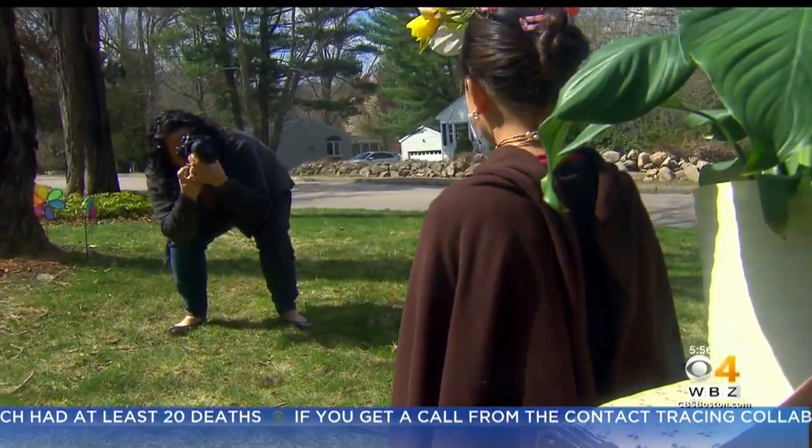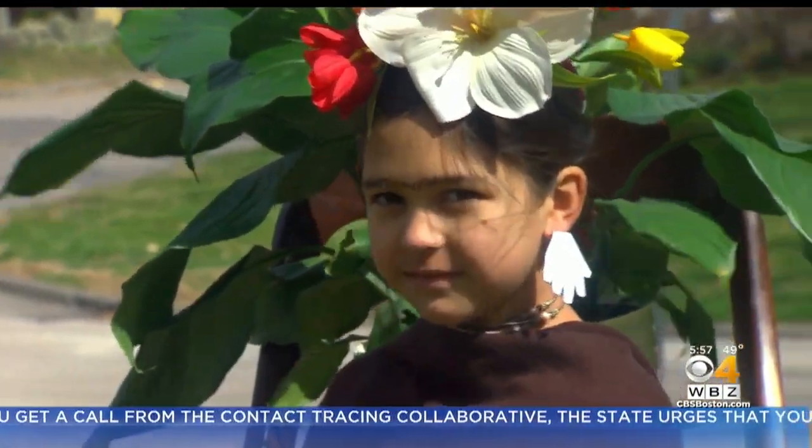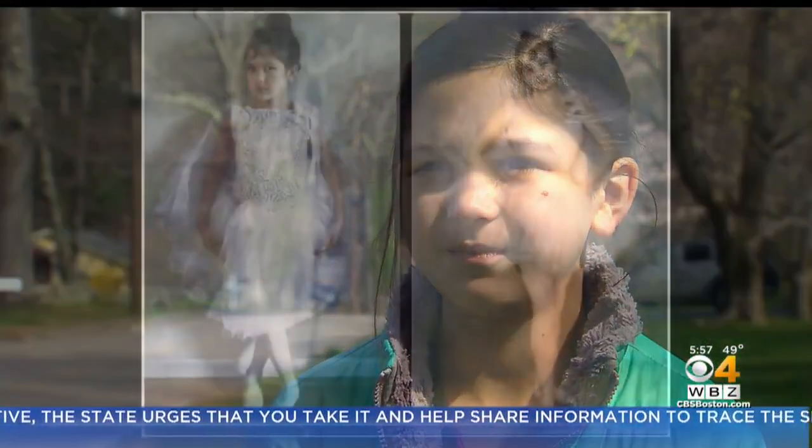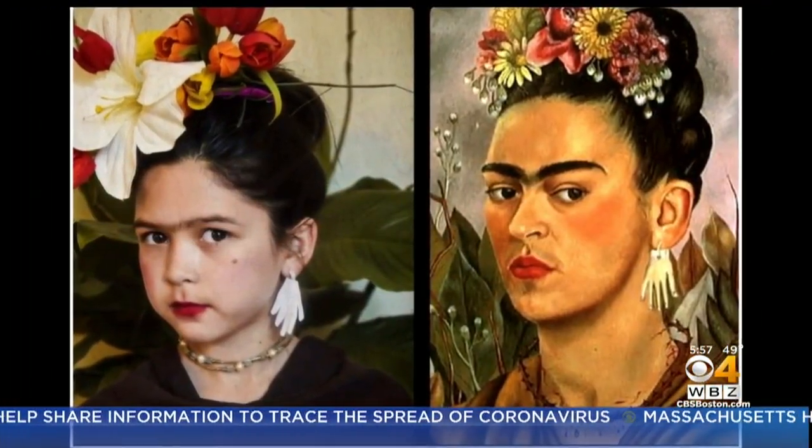Sarah Inglesby is the photographer and her 10-year-old daughter Lily is the living work of art. They just find art pieces that look like they can do them, like the delicate portrait of a young ballerina and one of Frida Kahlo's many self-portraits.